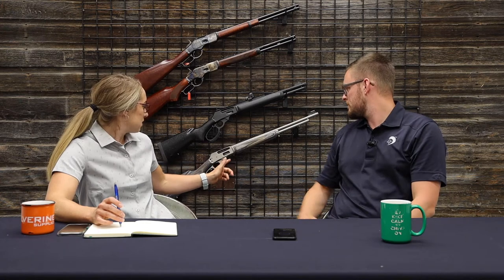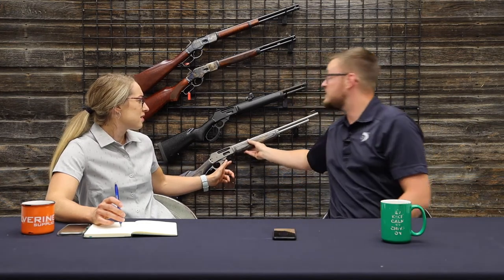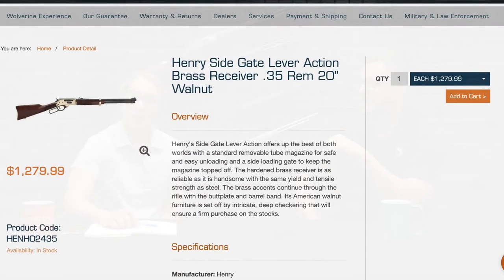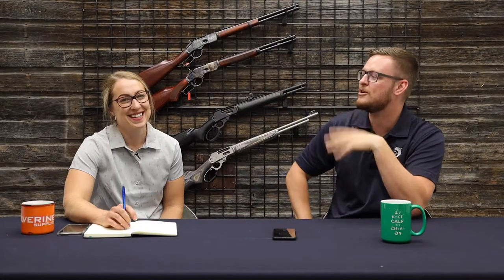The Henry models came in with their side-gate loading, which is really awesome. We got those in 35 Remington, which is my second favorite cartridge — it's an amazing cartridge. I used to have a Remington Model 8. There's another caliber too — possibly 44-40 — but we'll let you know. It's all in the description below.